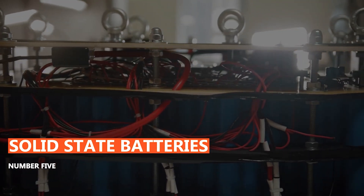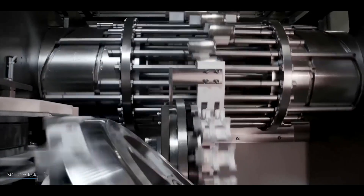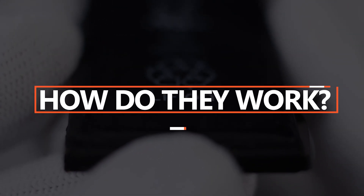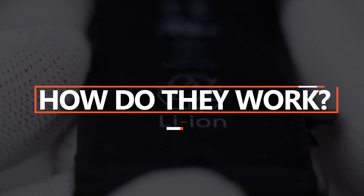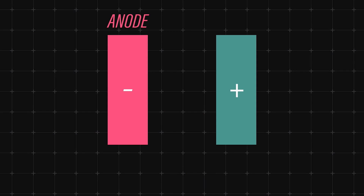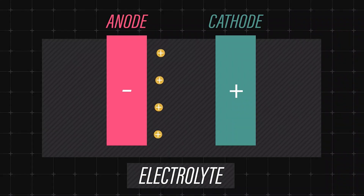Number 5: Solid-state batteries. Solid-state battery technology promises to change energy storage forever. To understand this new advancement, first we need to understand how lithium-ion batteries work currently. Inside a battery, lithium ions travel between positive and negative ends, also known as the anode and cathode, crossing an electrolyte barrier. What's important is that these lithium ions must travel through a liquid electrolyte.